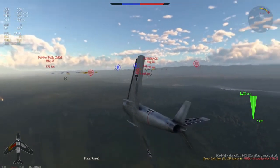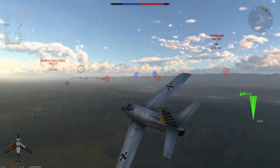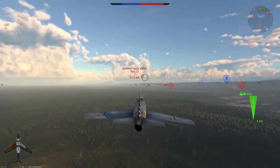Now this Yak-28 is coming in for me. I think I'm going to go for a quick head-on and see if I can do some damage, but I know I can't commit to him because he's got that forward-mounted 23mm cannon. So I don't get any hits, but I'll get the kill on him later — that's all that matters.